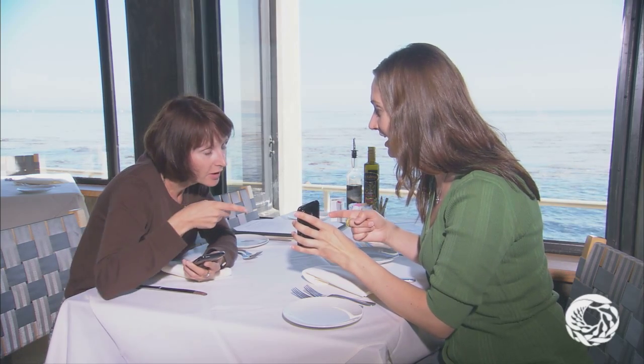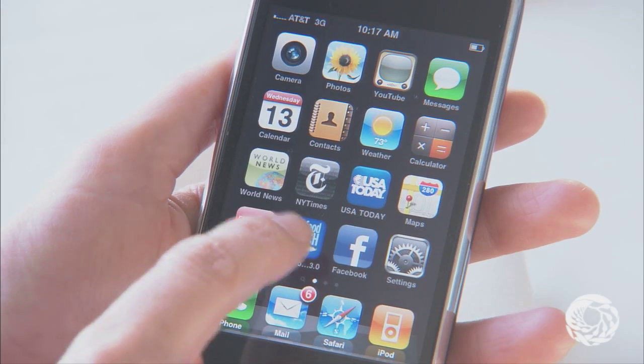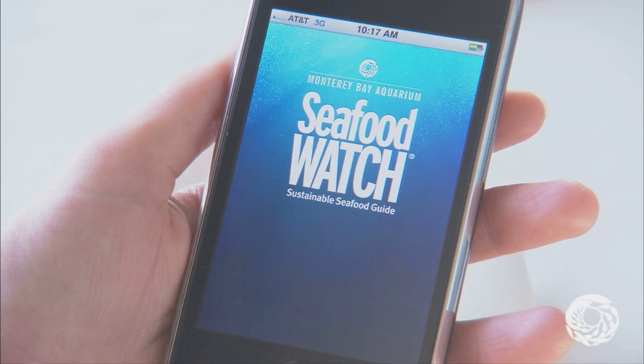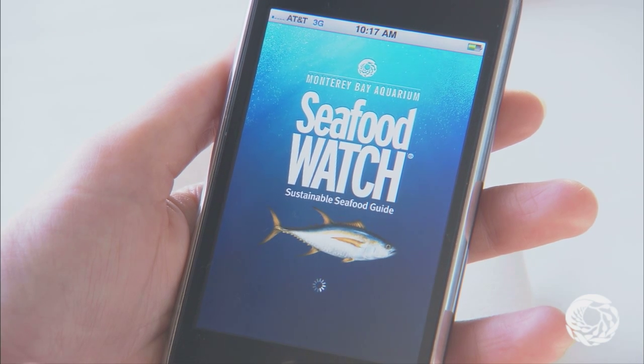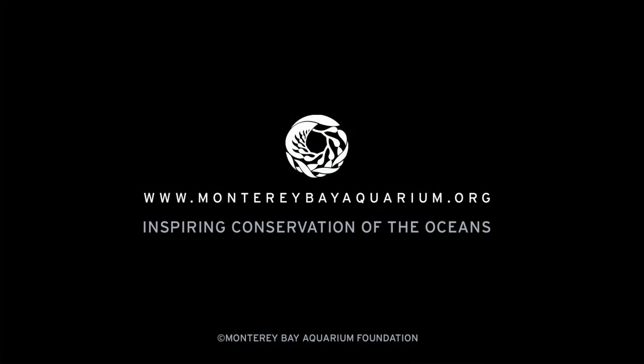And we're trying to make it fun by giving you badges for using Project Fish Map. The Seafood Watch iPhone app from the Monterey Bay Aquarium, including the new Project Fish Map feature, is available free through the iTunes Store. For more information about Seafood Watch, visit MontereyBayAquarium.org.